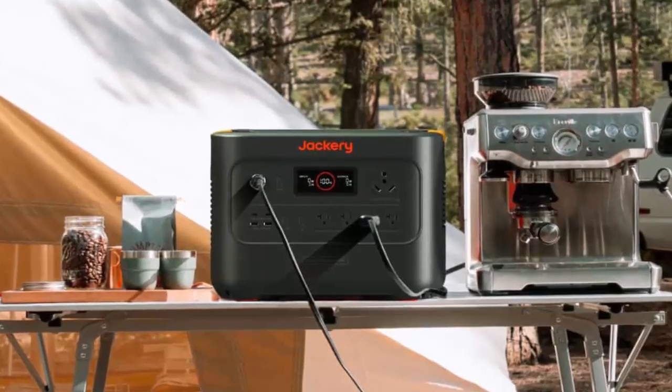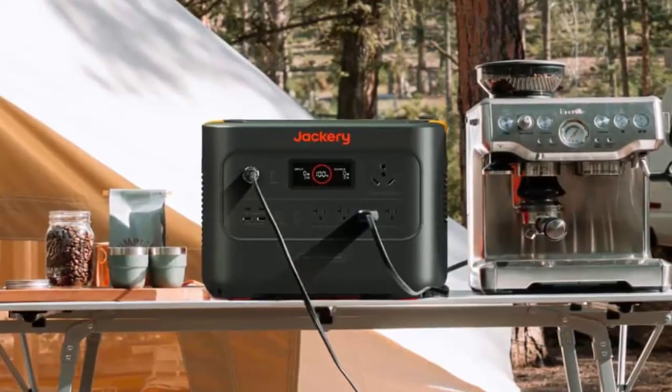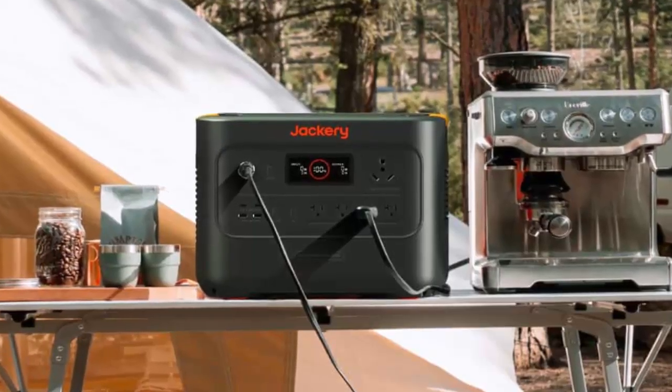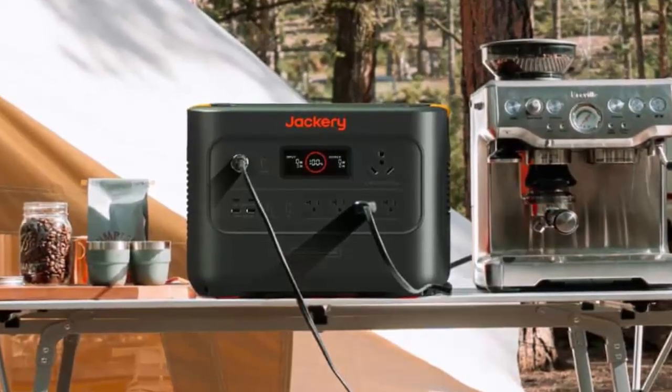Enough to run your grill, your AC unit, your tools, and yes, your morning kettle too. Built with an ultra-durable LiFePO4 battery, it promises over 4,000 charge cycles — enough to outlast your current car. And with EV-grade CTB technology, it's denser, safer, and smarter than ever.